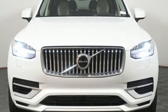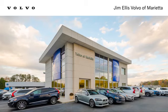See what it can do for you when you take it for a test drive. Stop in or contact us today. We're conveniently located at 1195 Cobb Parkway South in Marietta.